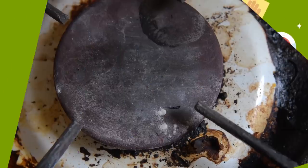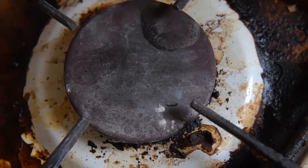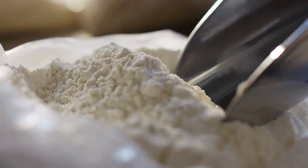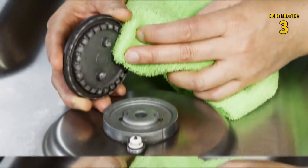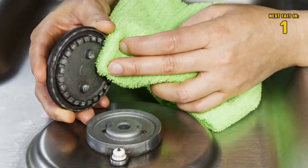12 Ammonia. If you have grimy gas burners that take forever to clean, throw your burners in a bag with a quarter cup of ammonia and let it sit overnight. Remove burners from the bag and wipe clean.